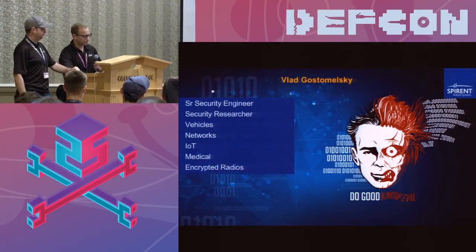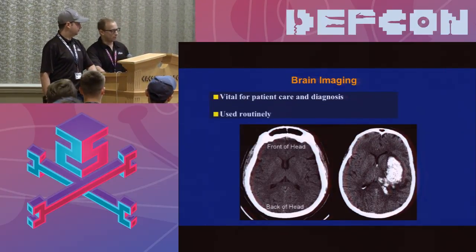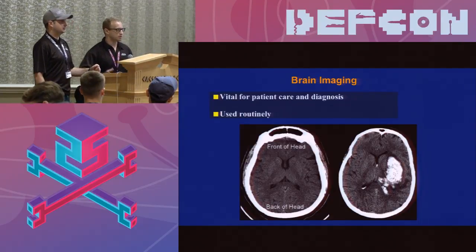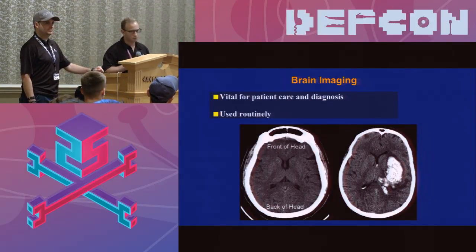So that's my profile, Vlad's profile. Brain imaging — very important. I use it quite a bit and it usually determines what I'm going to do with the patient in an acute setting. Can anyone tell me what's going on here? What kind of image this is? What are we looking at on the left compared to the right?